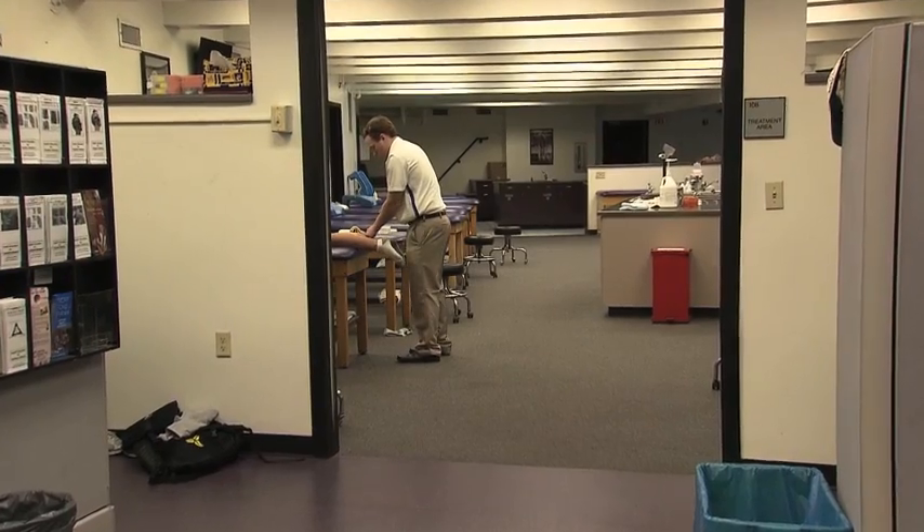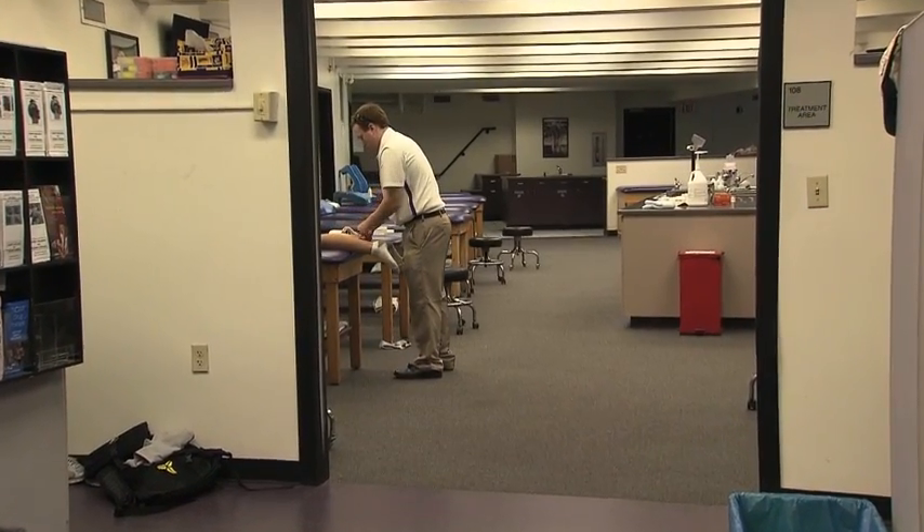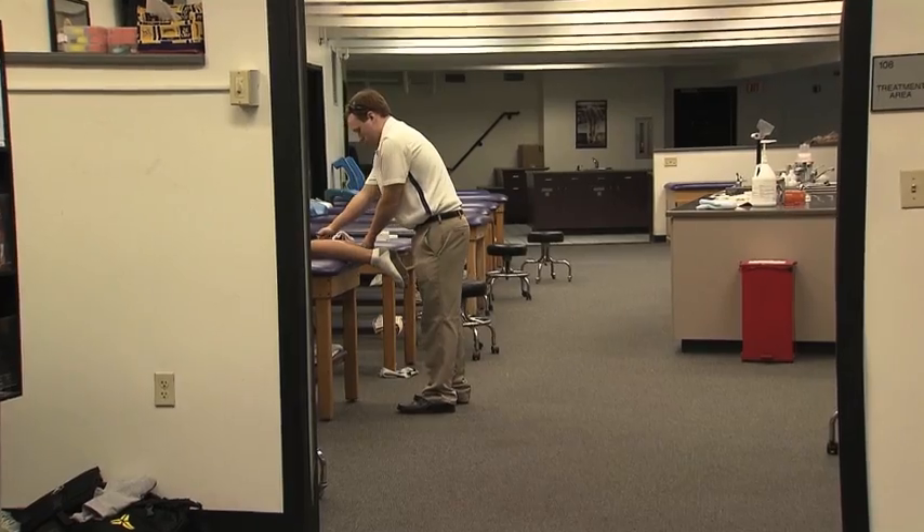In addition to a first-class training staff, gymnastics has the opportunity to meet weekly with a massage therapist.